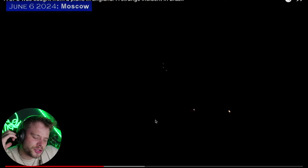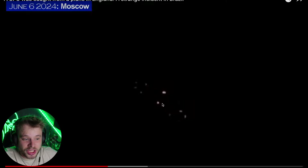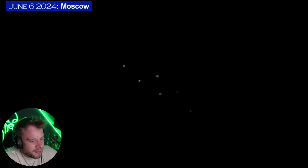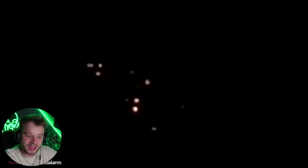Lights up in the sky. This could be one of many things, most notably like whenever you see a drone show you often see them lighting up like this, changing colours and different lights flashing. There's not much context — we know that it's in Moscow on June 6th, 2024, and obviously the lights are flashing on and off. I'd be more inclined to lean towards a drone show of some description than anything extraterrestrial. My gut's telling me that this is something like a drone show.